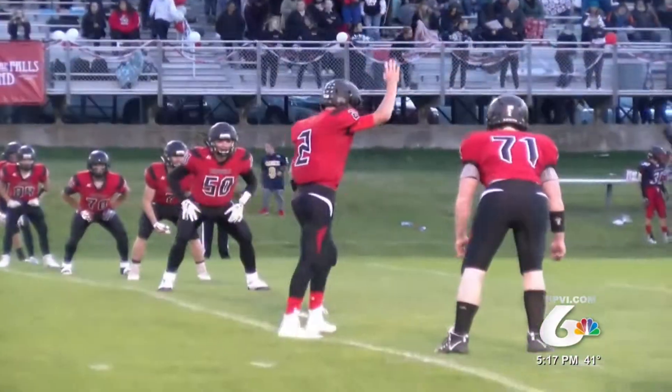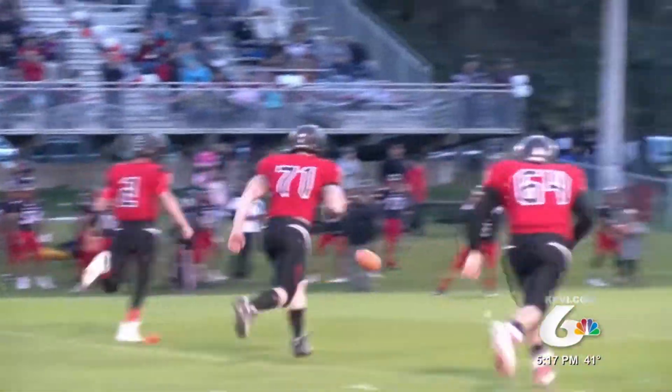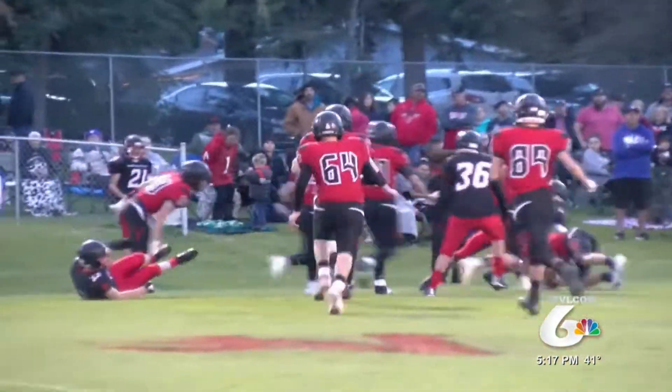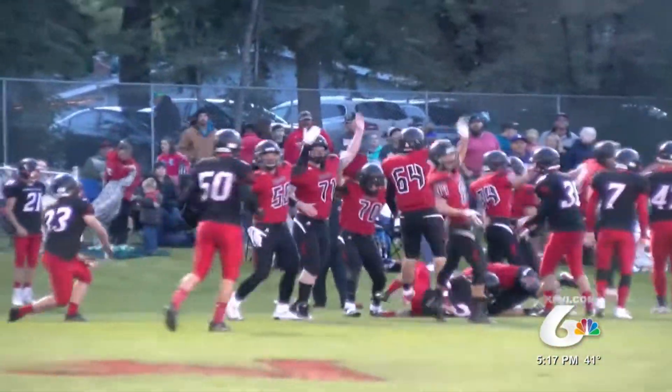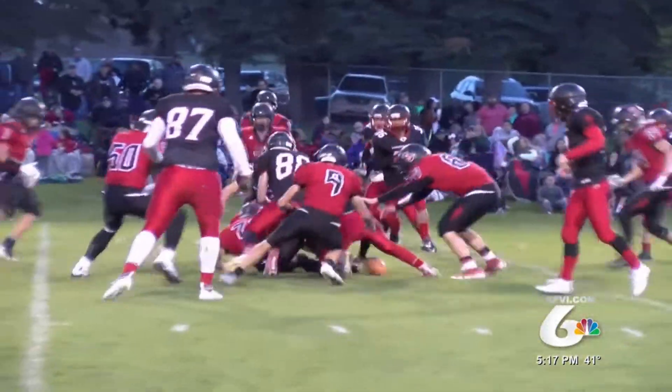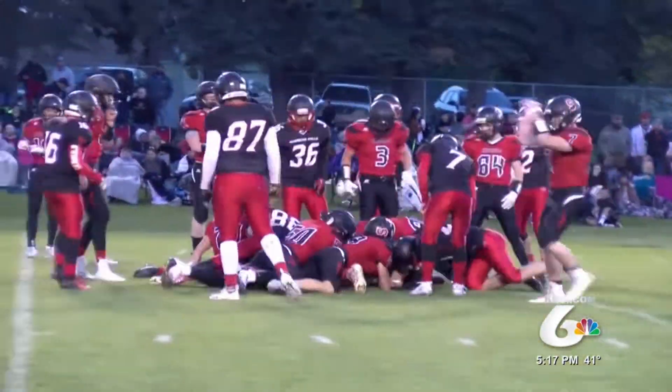Here's one of my favorite sequences of the year. Soda Springs trying to spoil the American Falls homecoming game — onside kick on the opening kickoff. They recover and then score a touchdown a few plays later. Then on the next kickoff, they force a fumble, get on that as well, and score again. Just an awesome way to start a game.